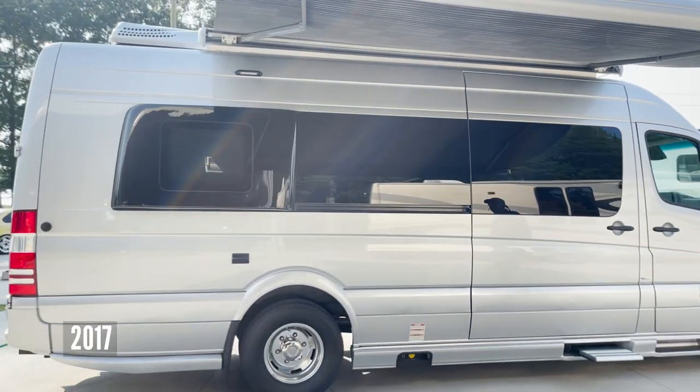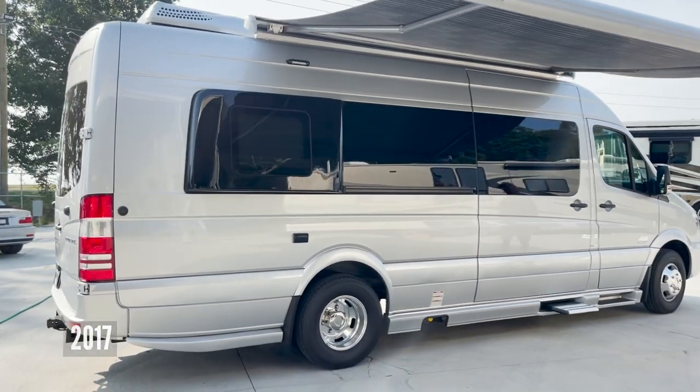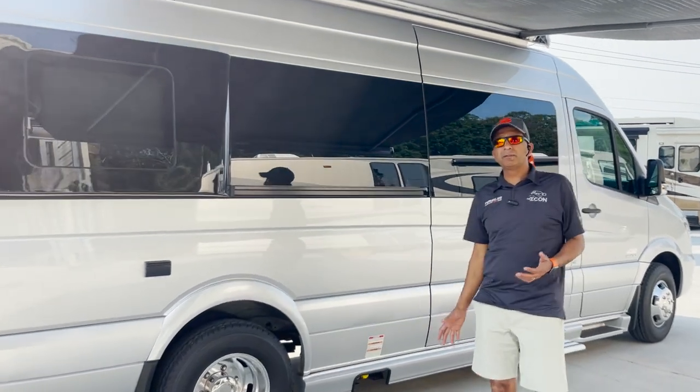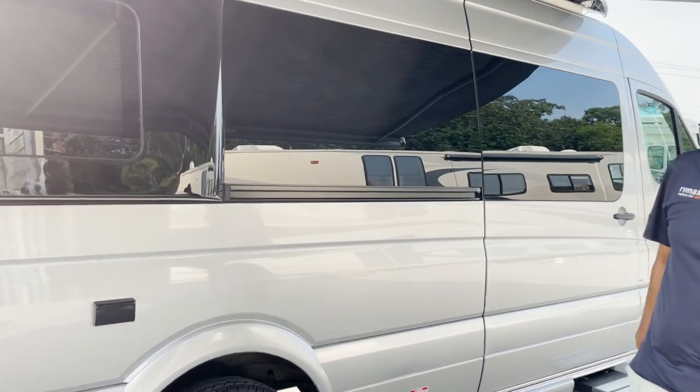What I have behind me is a 2018 Azure 3500 on a Mercedes Sprinter chassis with about 11,000 miles. Practically brand new. We sold this to a couple four years ago, and they brought it back at like two, three thousand miles.